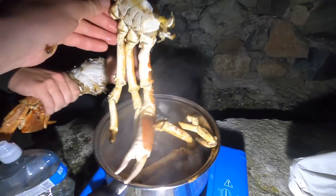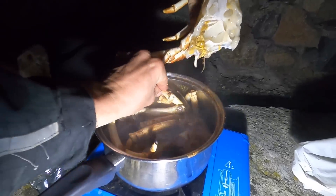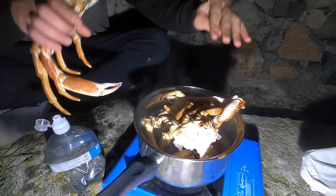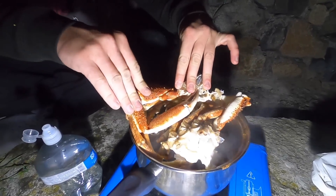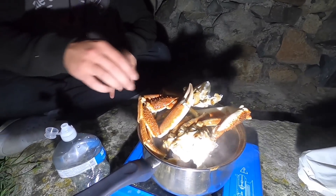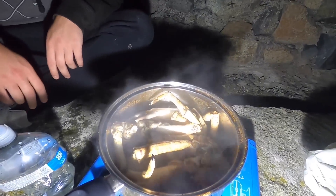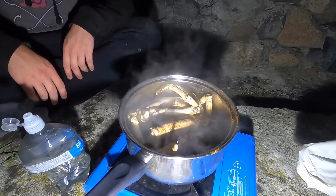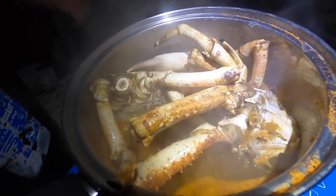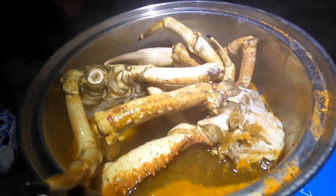Fresh spider crab while the sun's coming up at half four in the morning - can't go wrong! We might need a bigger pot. Looks like we're doing two cooks guys, we'll get this one cooked up and chuck the other one in while we're eating this one. This is smelling absolutely delicious - not long now. No, I can't wait, I'm starving. Same - sun's coming up, some fresh crab.